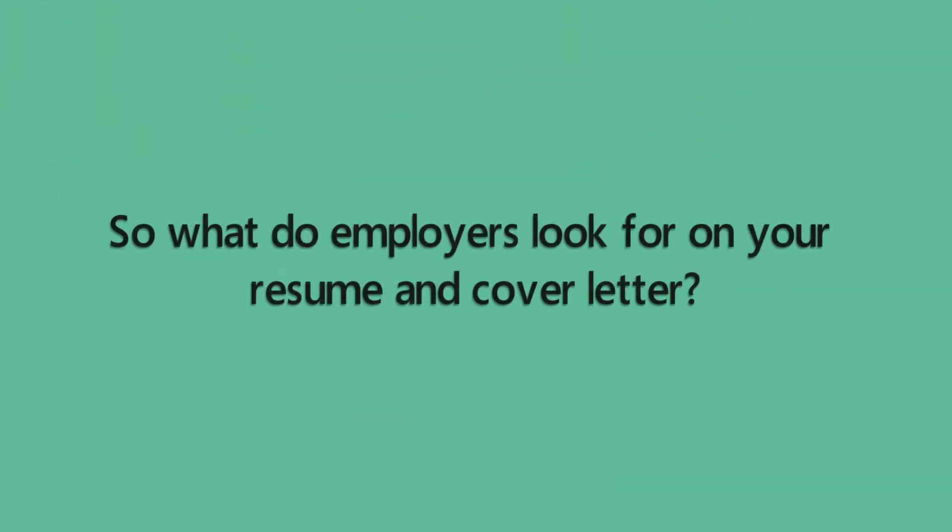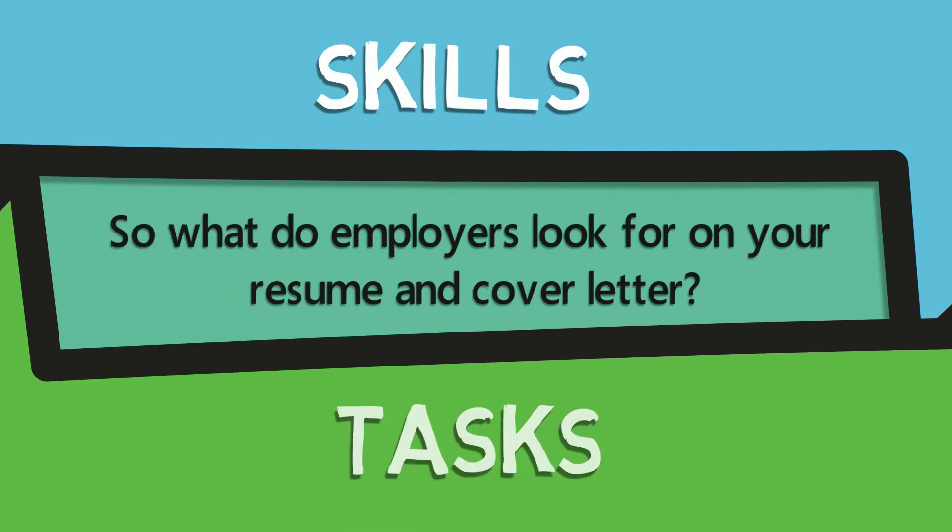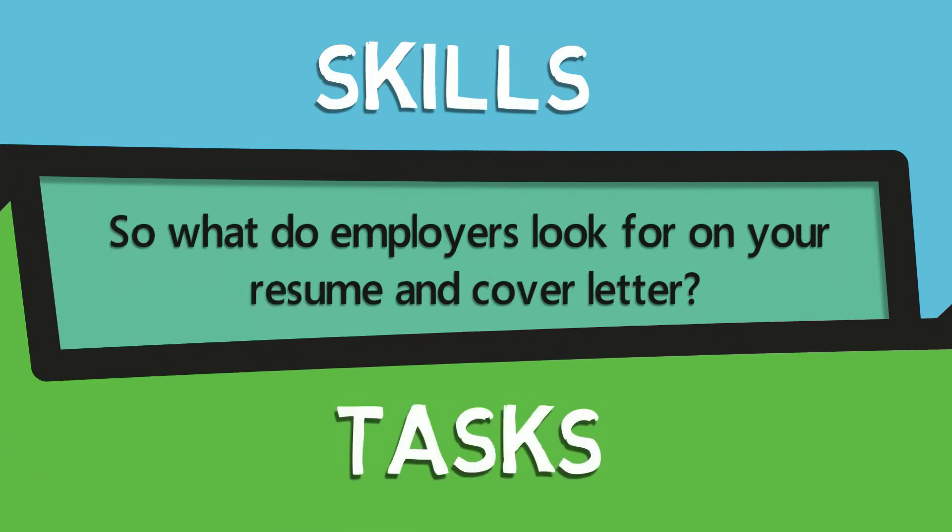So, what do employers look for on your resume and cover letter? Do they want to see your skills or the tasks you performed previously? Let's consider the following example.